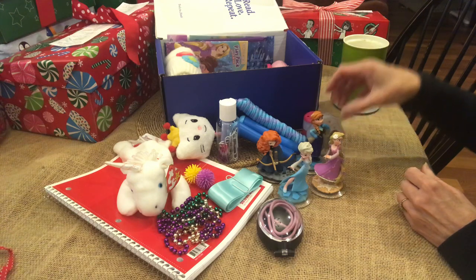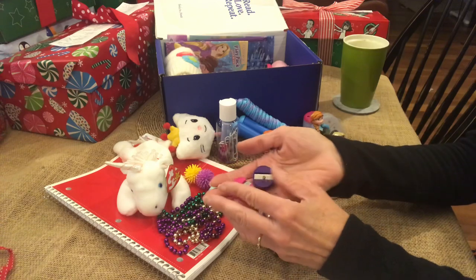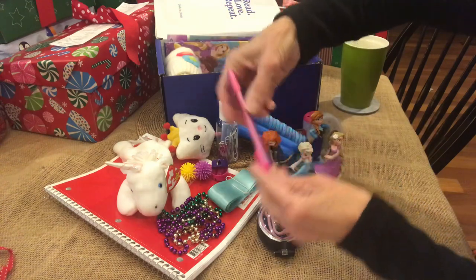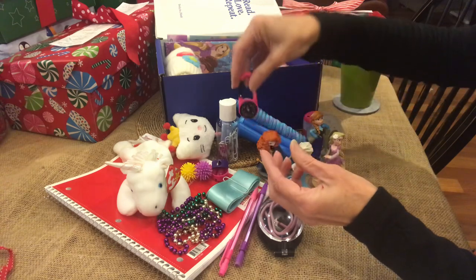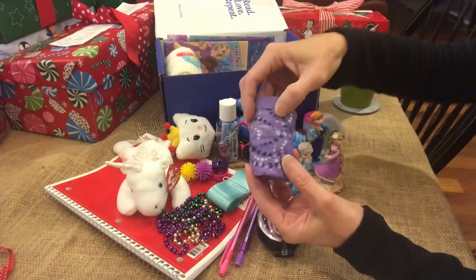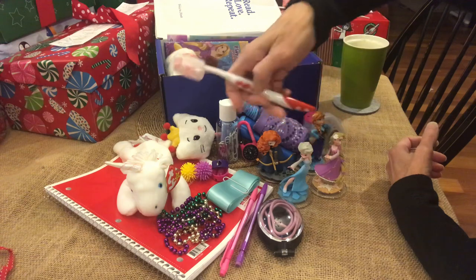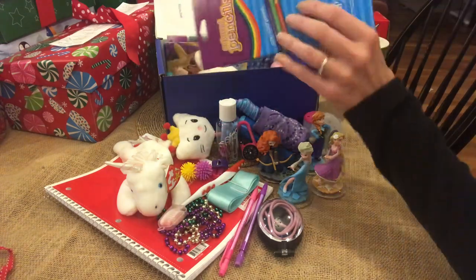Two pencil sharpeners, two mechanical pencils. This is a carabiner with a compass on it. There's a pair of princess underwear — purple with stars. A toothbrush with a cover.